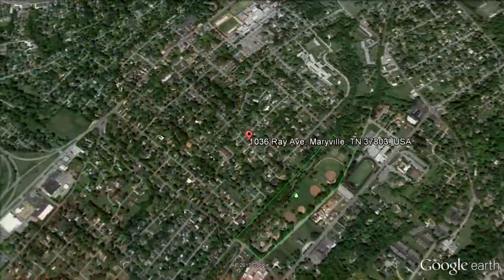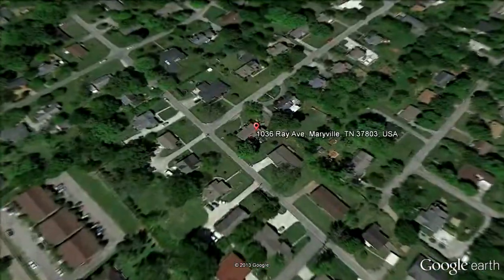Hi, I'm Amanda Stone with LeConte Realty and I'd like to welcome you to this week's featured listing. It's at 1036 Ray Avenue in Maryville, Tennessee. Come on in and take a look.